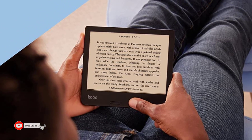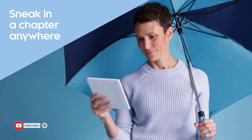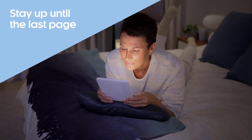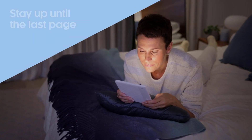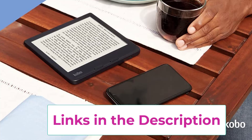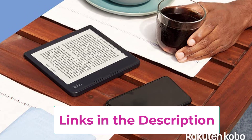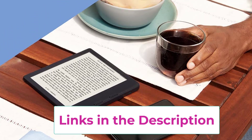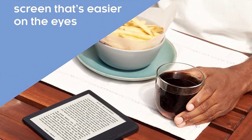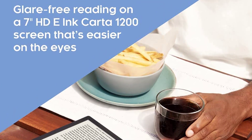ComfortLight Pro's adjustable brightness and blue light reduction technology limits eye strain and lets you read well into the night without affecting your sleep. Dark mode offers the option of white text on a black background. The Kobo Libra 2's ergonomic design feels good in your hands — swipe the touch screen or use the page turn buttons when one hand is full. You also have the option to read in landscape mode.